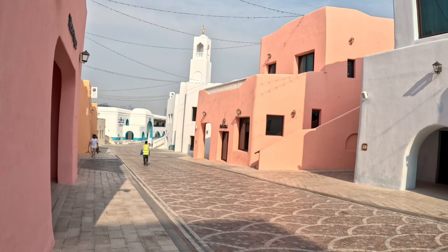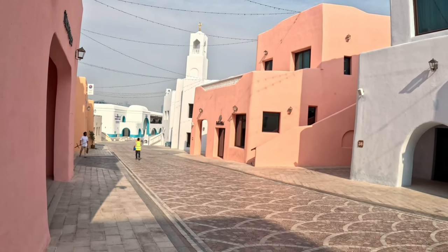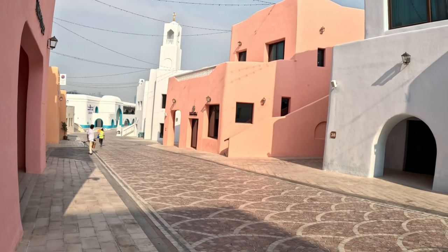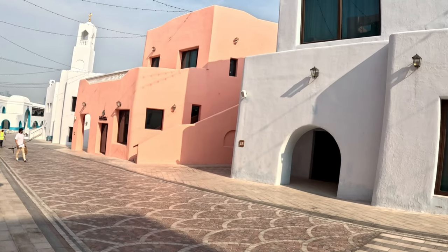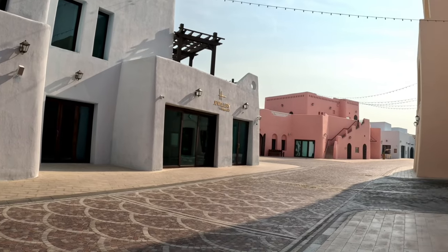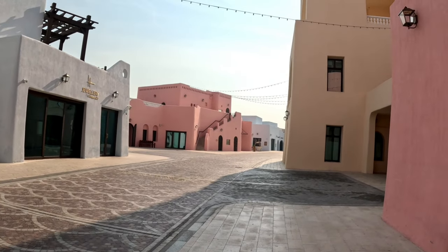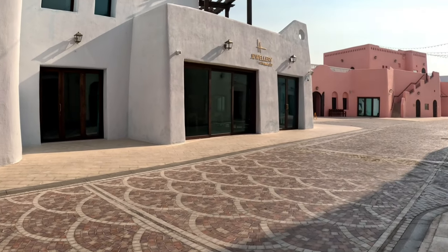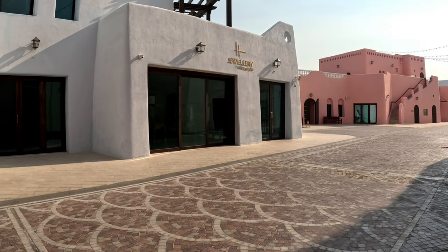Right over here we have the mosque — Masjid. There are two mosques in this district, but for now the one that is open is the one near the Fish Market. Just look at the view of the building.